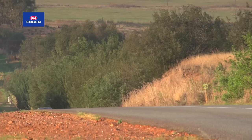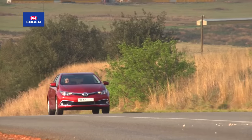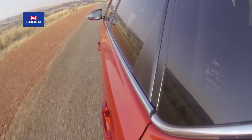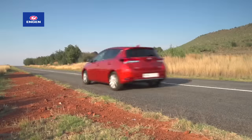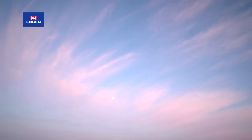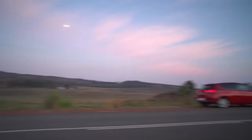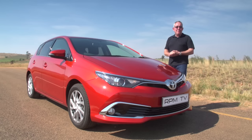Persuading customers to remain faithful remains one of the key objectives of any car company — it's easier to do return business than make a conquest sale, and happy customers become brand ambassadors. But these days even entry-level models have to be well equipped and technologically advanced, while customers want more than just an automotive appliance. They want a car that warms the heart, touches the soul, and is engaging to drive. At face value, this latest Auris is surprisingly left of center as far as styling is concerned.